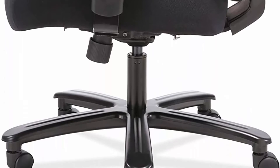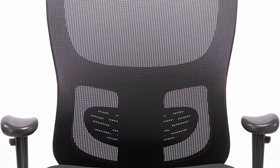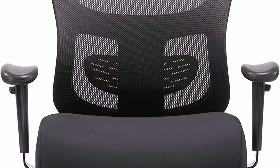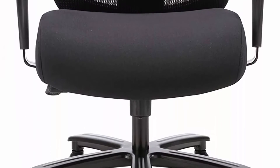Smooth rolling casters and durable wheels hold up even under heavy use. Cooling mesh back task chair with breathable fabric for added comfort. 5 castors. Height adjustable arms provide all day support for upper body and shoulders. This heavy duty chair has a 400 pound weight capacity for long lasting use.